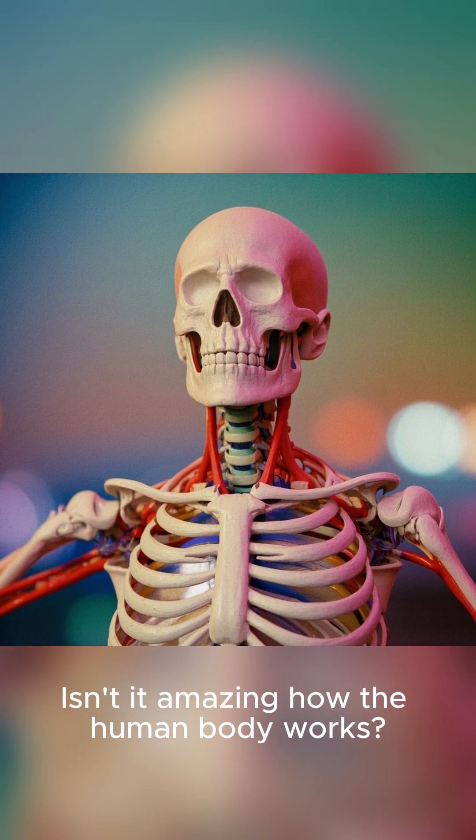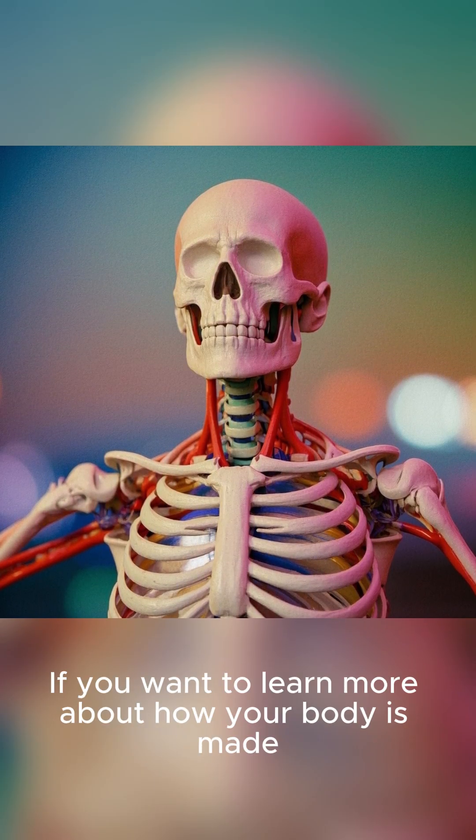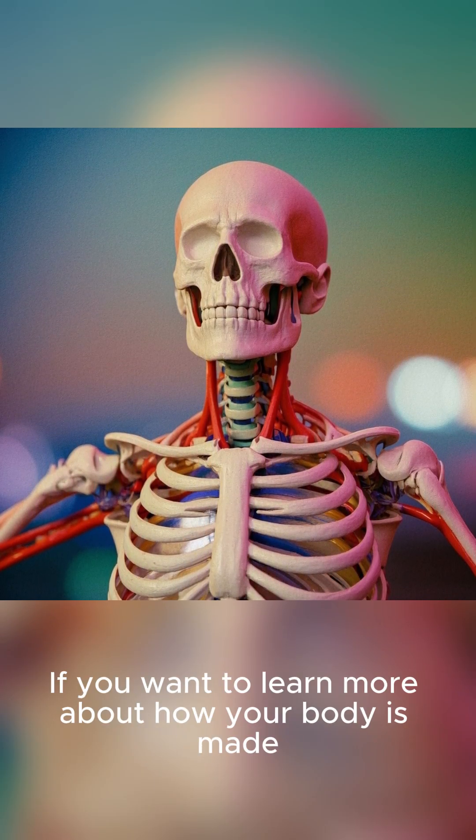Isn't it amazing how the human body works? If you want to learn more about how your body is made, stay tuned.